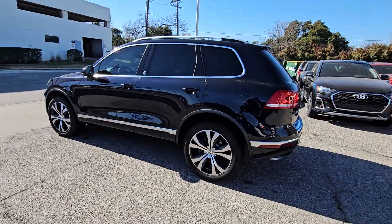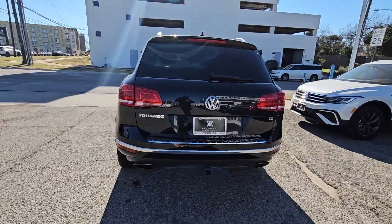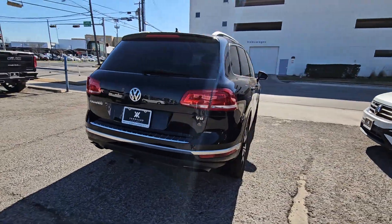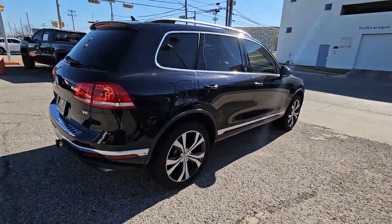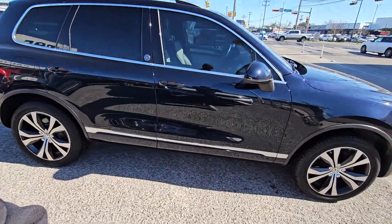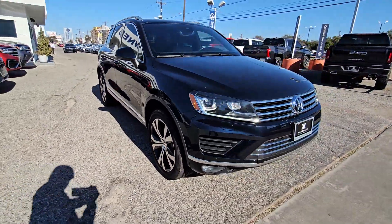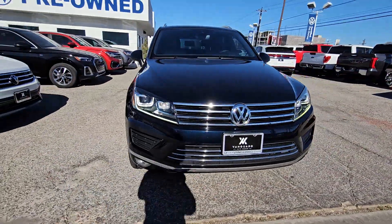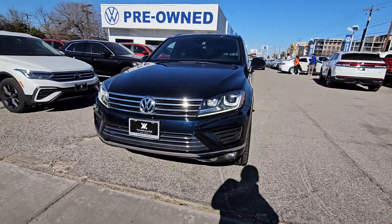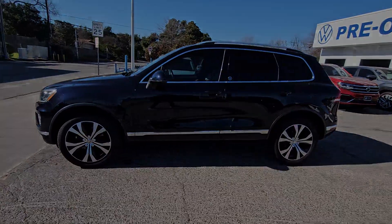This could be the car for you. The 2017 Volkswagen Touareg. This vehicle is an outstanding buy with fewer than 35,000 miles on the odometer. Here's a stylish Touareg that offers the luxury, security and versatility you need to make the most of every journey. A quiet spacious cabin loaded with passenger amenities, all-wheel drive and a solid feel are all yours in this impressive midsize SUV.